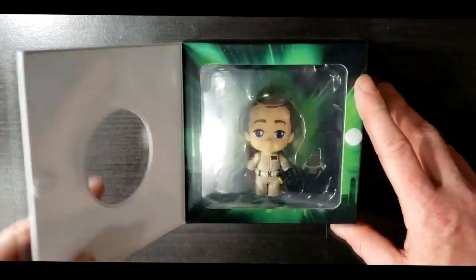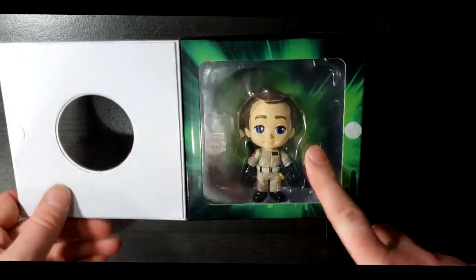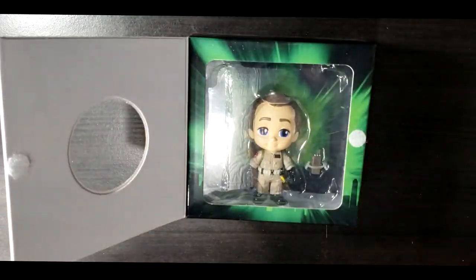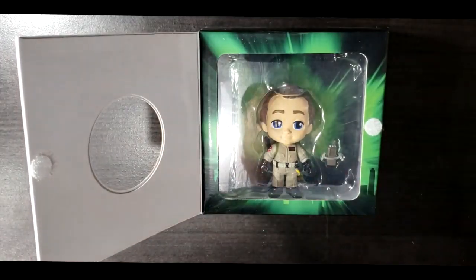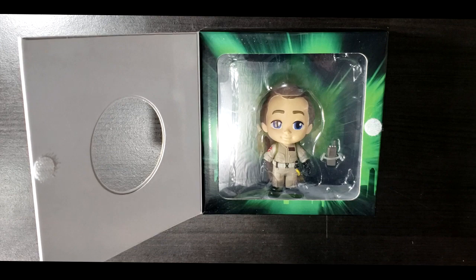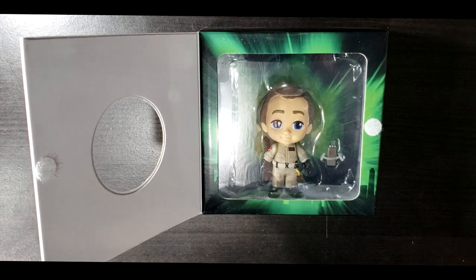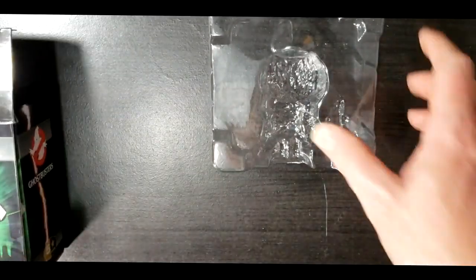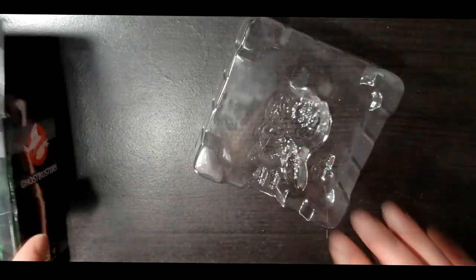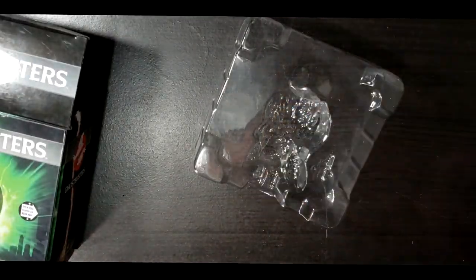Let's go ahead and turn it back over — here we have the front of the box once again. You can actually open it up; there's Velcro, and you can see the window display. Dr. Peter Venkman does come with a two-way radio. So let's go ahead and open this guy up and take him out of the box. Just a regular plastic mold in the packaging — not clamshell, nothing like that, just plastic mold.